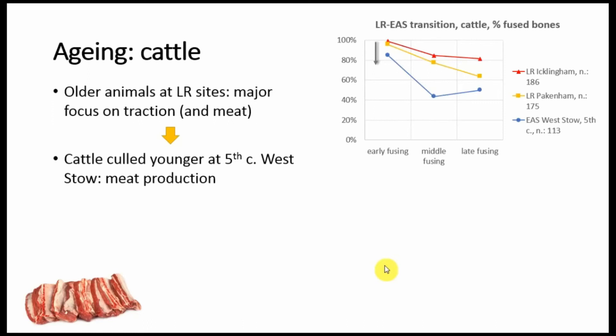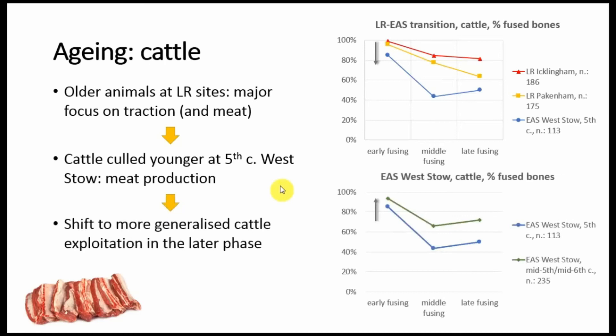This is the ageing for cattle. In this case I had to use the epiphysial fusion of long bones because I didn't have enough mandibles. But again, we are dealing with age stages from younger to older. As you can see, the animals from early Anglo-Saxon Westo are culled at a younger age, suggesting that there was not such a great focus on keeping older cattle for traction and maybe for dairy, but there was a major interest in the production of foodstuff, of meat. If we look at the difference between the two first sub-phases at the site — 5th century and mid-5th to mid-6th century — there is a return to a more mixed focus, not only animals being kept for meat but also some animals being kept until older ages, probably being used in the fields or for production of dairy products.